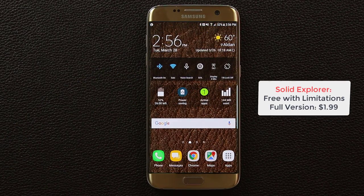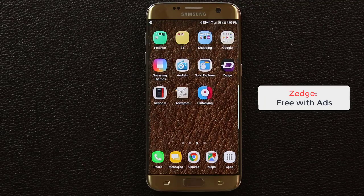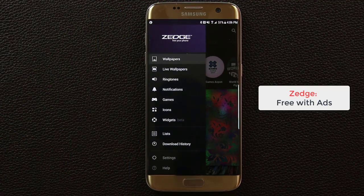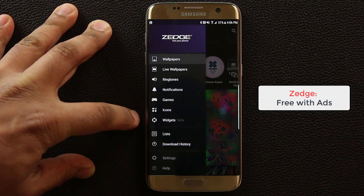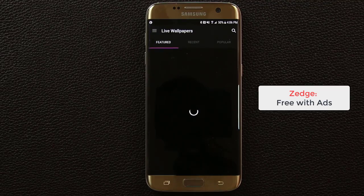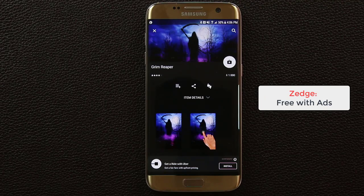The next app is called Zedge. Zedge is a database of ringtones and wallpapers for your phone. It's free but has ads. Beyond just ringtones and wallpapers, you also get access to live wallpapers, notification tones, games, icons, and widgets. If you tap on a live wallpaper it gives you a preview and most will take you to the Play Store to download it.